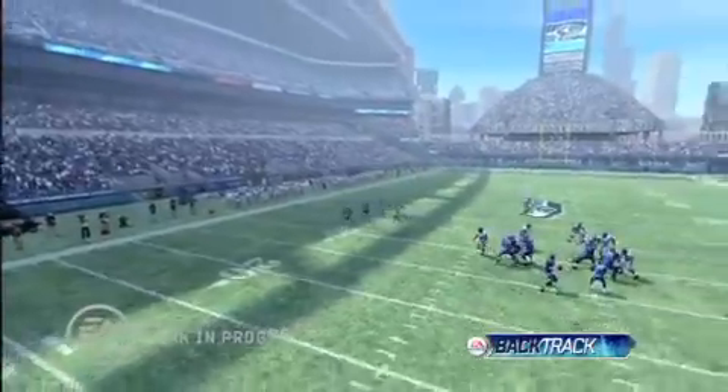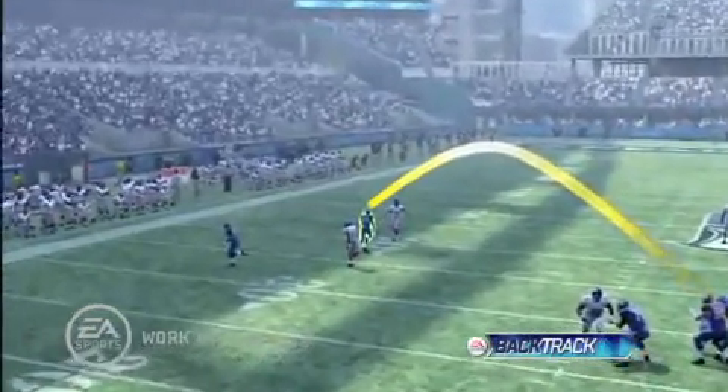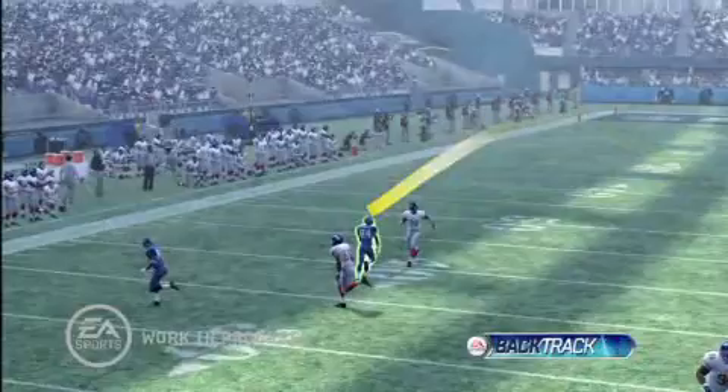You'll see on this play that the defense decides to blitz to create additional pressure, giving the wide receiver the chance to get open in the secondary.